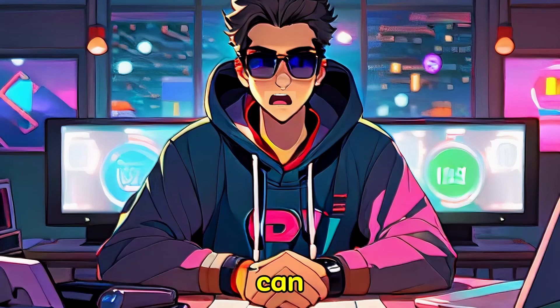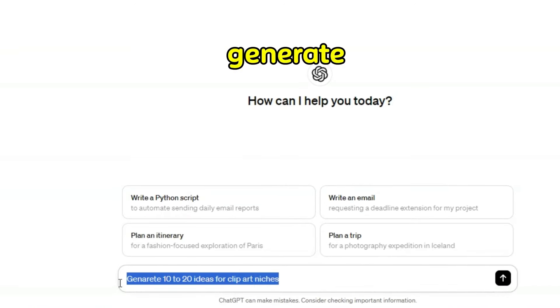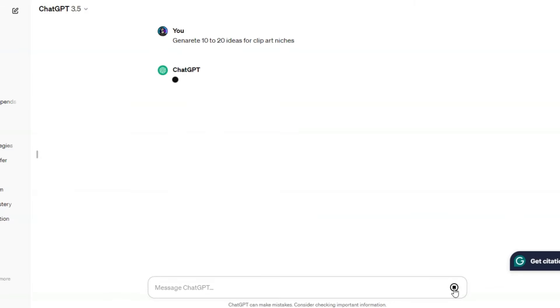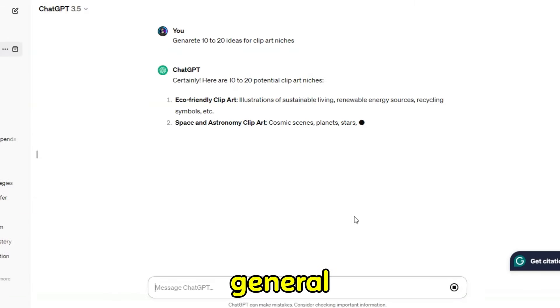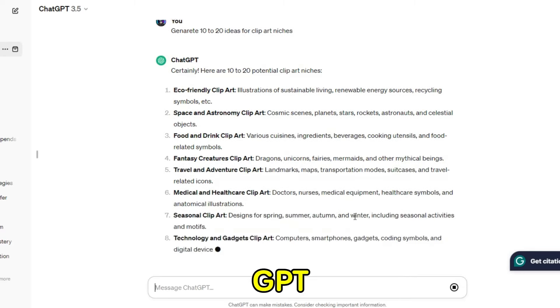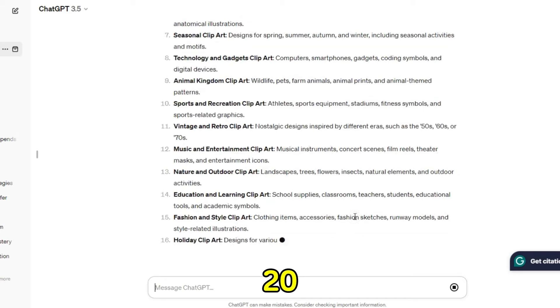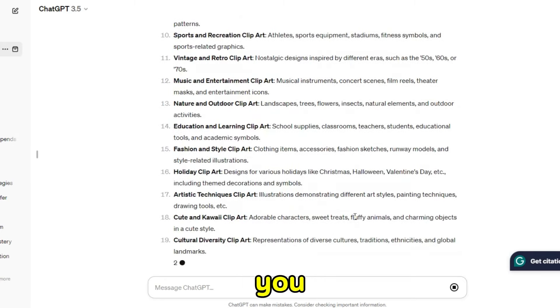The good news is that AI can do almost every step for you. First, go to ChatGPT and ask it to generate 10 to 20 ideas for clip art niches. This will bring back very general results. Choose one that you like the look of, and use ChatGPT to refine even further — ask it to come up with 10 to 20 sub-niches based on whatever you choose to hone in on.